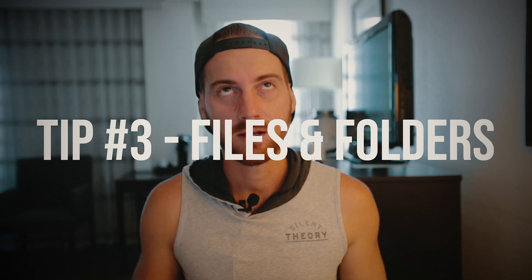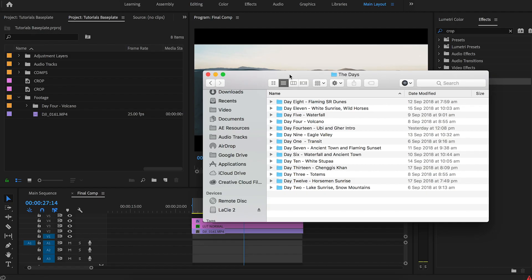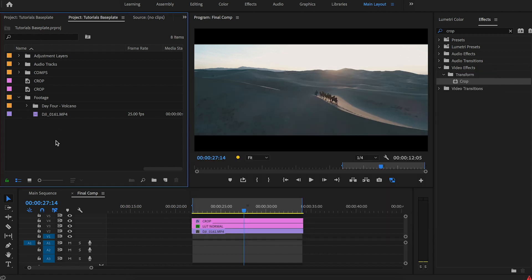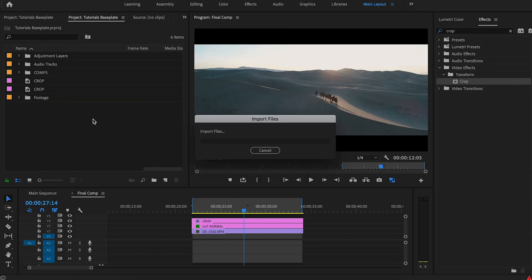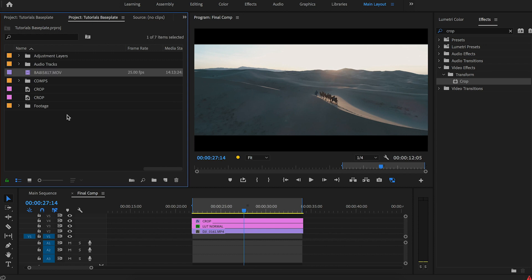Tip number three can be seen as maybe not as exciting, but it's all about managing and organizing your footage — having an organized structure before you actually start your edit, and then color coding it as well. Traditionally when I was learning Premiere I had no idea what I was doing. I used to import footage manually, create a bin, drag everything in — it was horrible thinking back to how I used to do it.